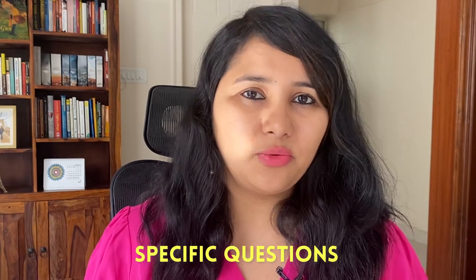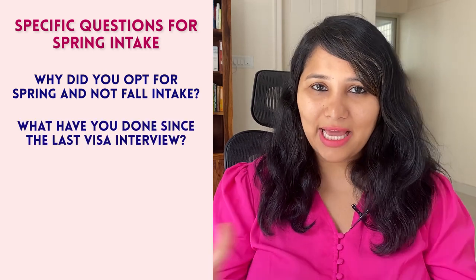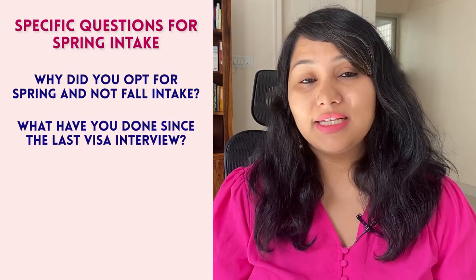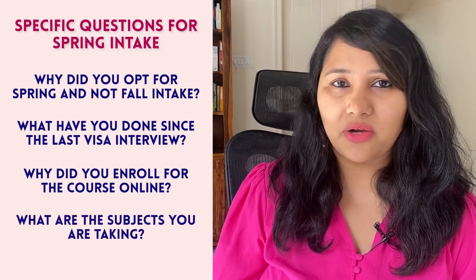The third point is specific questions which are asked for the spring 2023 intake. The visa interview for the spring intake always sees some specific questions not normally asked in the fall intake. These questions are along the lines of: why did you opt for spring and not the next fall intake? What have you done in the gap since your fall interview? Some of you might have enrolled for an online course, a bridge or prerequisite program, or even started the first semester online. So you could also be asked what courses you're taking right now and why you decided to enroll online. It's really important to be ready for these specific spring 2023 questions.